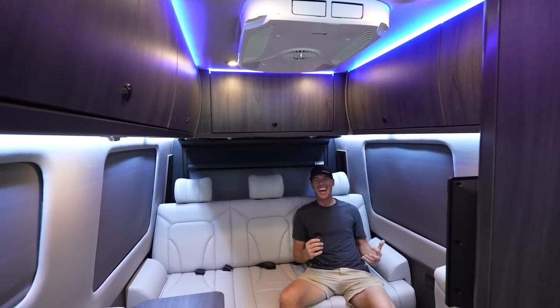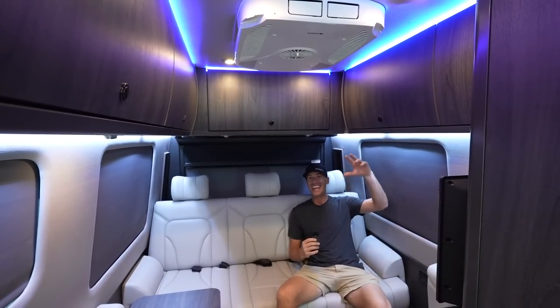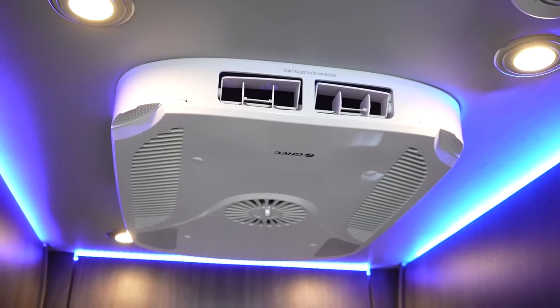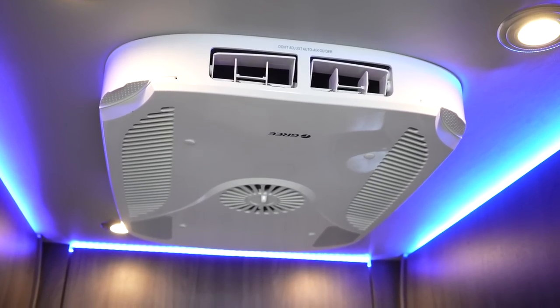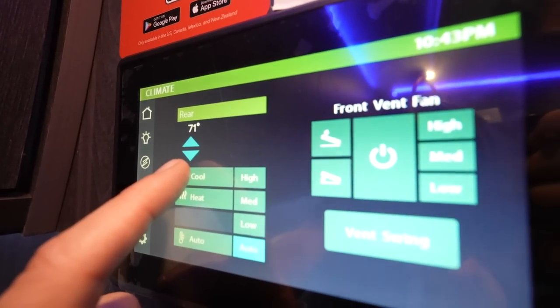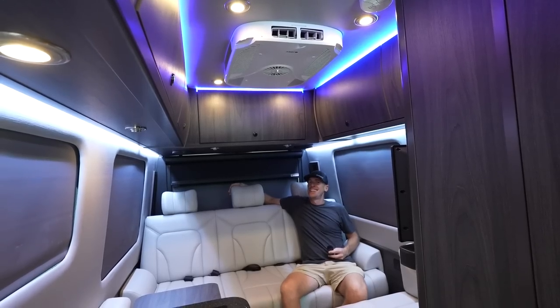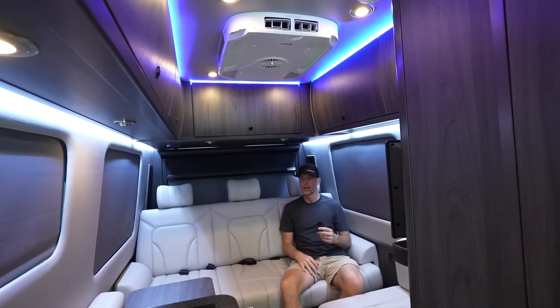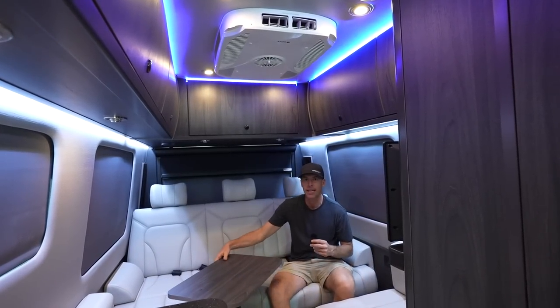One of the complaints I had about the 2023 Strata Ion was that the AC was very loud. I do like white noise when sleeping in the van, but if we're hanging out back here and trying to have a conversation, the AC is a little too loud. This is the newer improved AC — the folks at Gretsch were listening. We press the cool button on the panel and that AC is so much quieter. We'll turn on the AC in the 2023 in just a second.